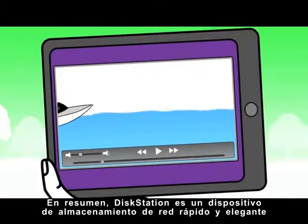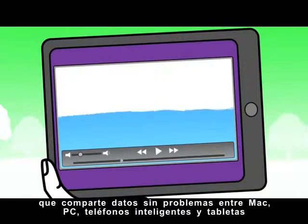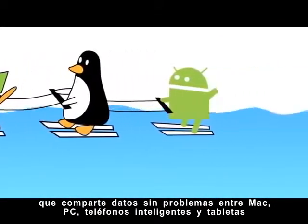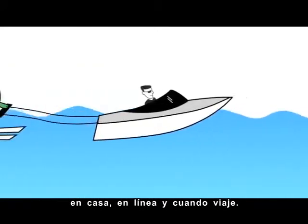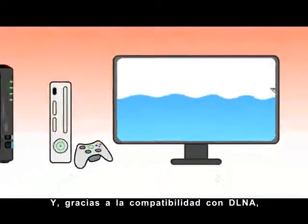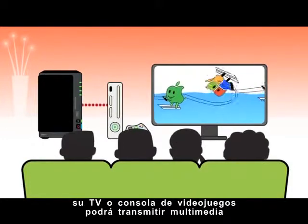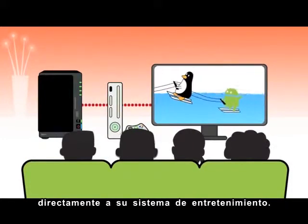Simply put, DiskStation is a fast, sleek network storage device that shares data seamlessly to Mac, PC, smartphones, and tablets, at home, online, and on the move. And with DLNA support, your TV or gaming console could even stream media straight to your entertainment system.